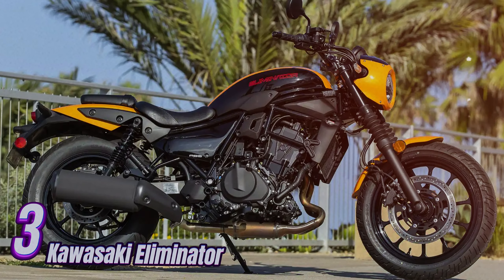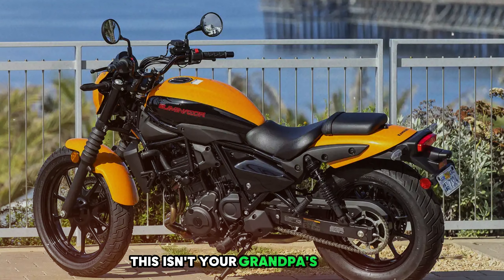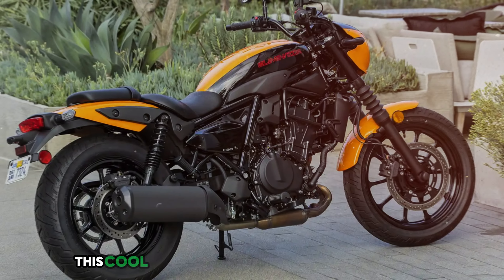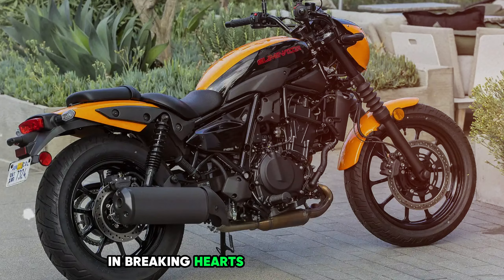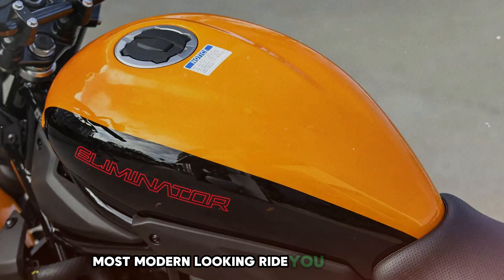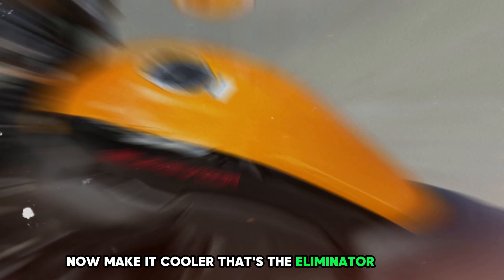Number 3: Kawasaki Eliminator. The Kawasaki Eliminator is here to shake things up. This isn't your grandpa's cruiser — this cool new kid on the block is turning heads and breaking hearts. Picture the sleekest, most modern-looking ride you can imagine. Now make it cooler. That's the Eliminator for you.